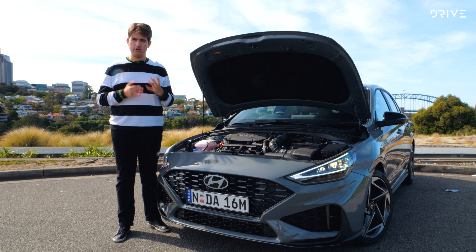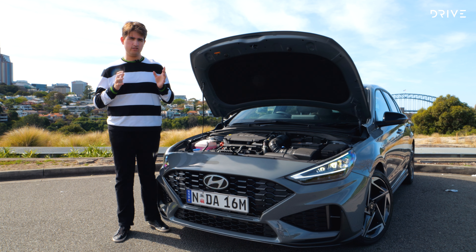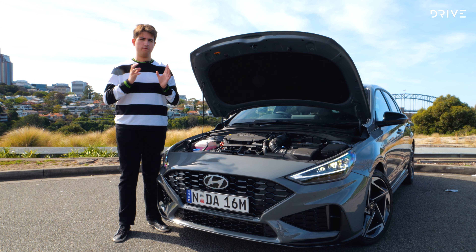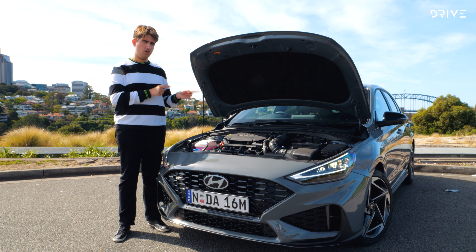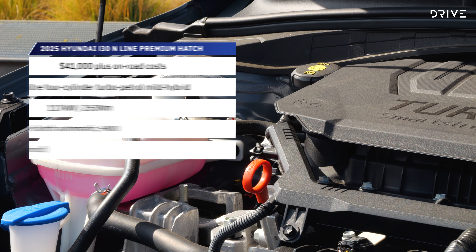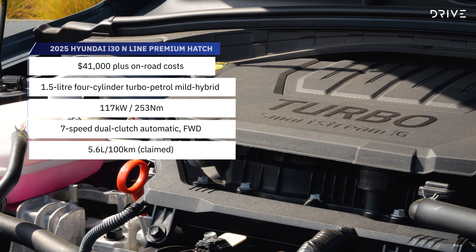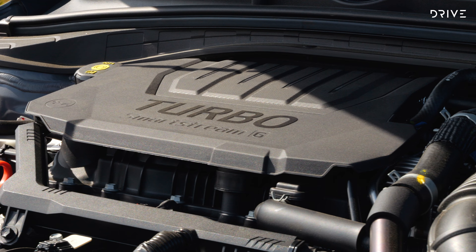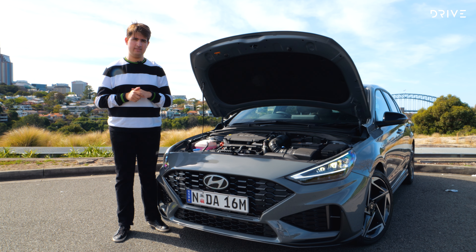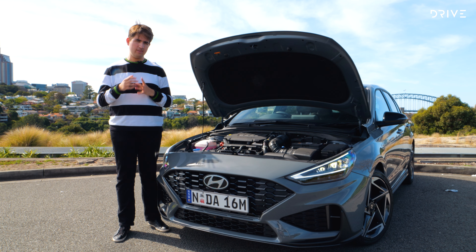By far the biggest change is under the bonnet. Gone is the old 1.6-litre turbo engine, replaced by a new 1.5-litre turbocharged four-cylinder. It might seem like a small change in capacity, but this new engine is a lot less powerful: 117 kilowatts versus 150 kilowatts for the previous car, with torque of 253 newton-metres versus 265 newton-metres. It's matched with a seven-speed dual-clutch automatic transmission as standard and aided by a 48-volt mild hybrid system. Unlike a Toyota hybrid, it can't drive the wheels on electric power alone, but it can help reduce fuel use by turning the engine off at traffic lights or while coasting.